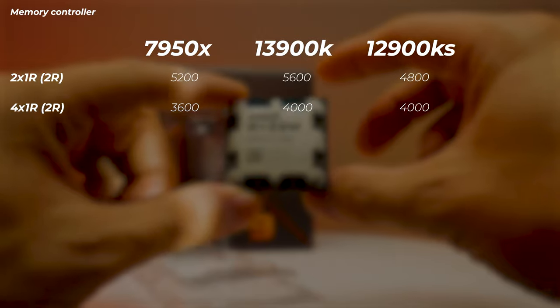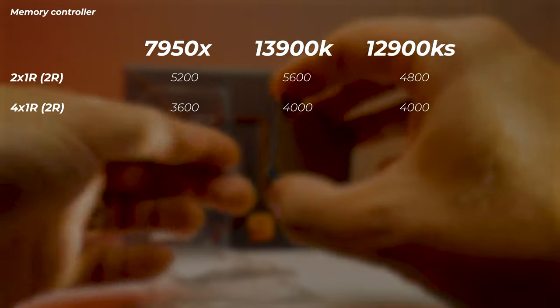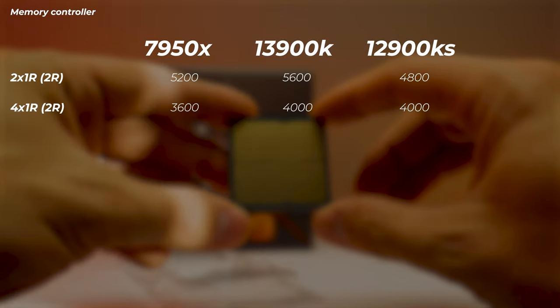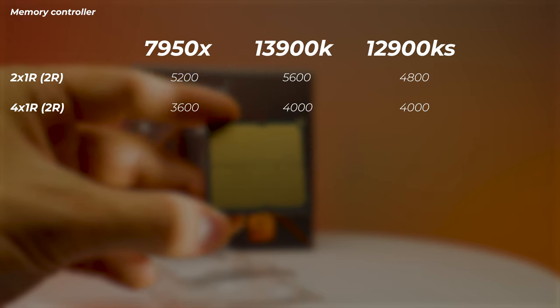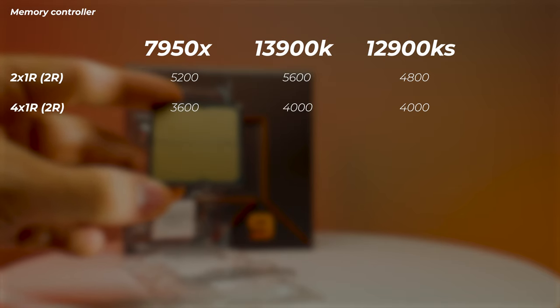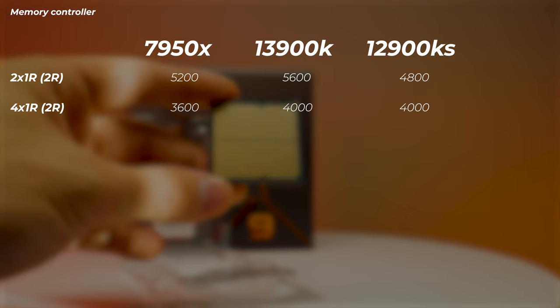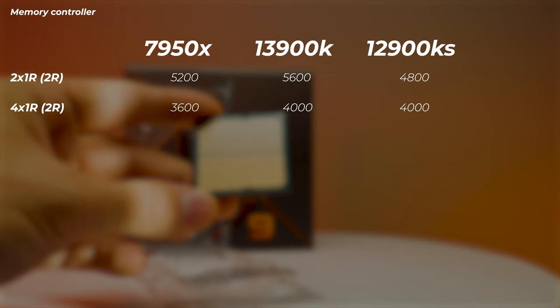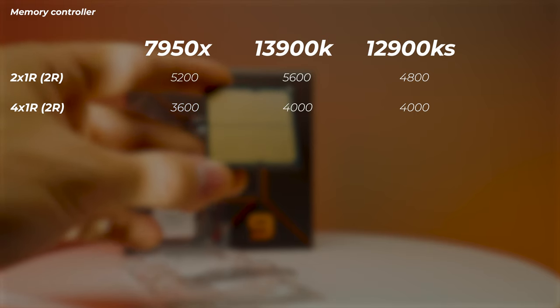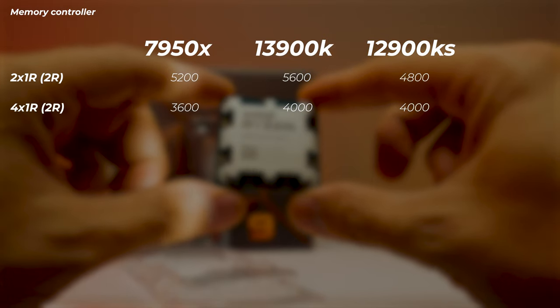An important factor for creators is the memory controller. Ryzen 7000 CPUs support DDR5 up to 5200 MT/s in Gear 1 with two sticks, but drop to 3600 MT/s with four sticks installed. Intel 13th gen is slightly better: 5600 MT/s with two sticks and 4000 MT/s with four sticks. Intel 12th gen supports 4800 MT/s with two sticks and 4000 MT/s with four sticks.